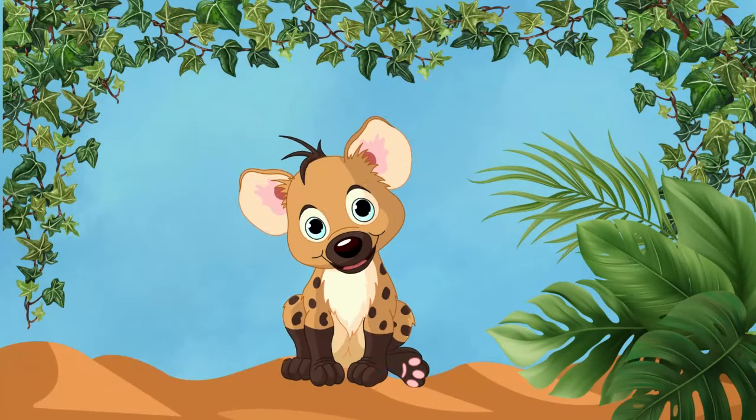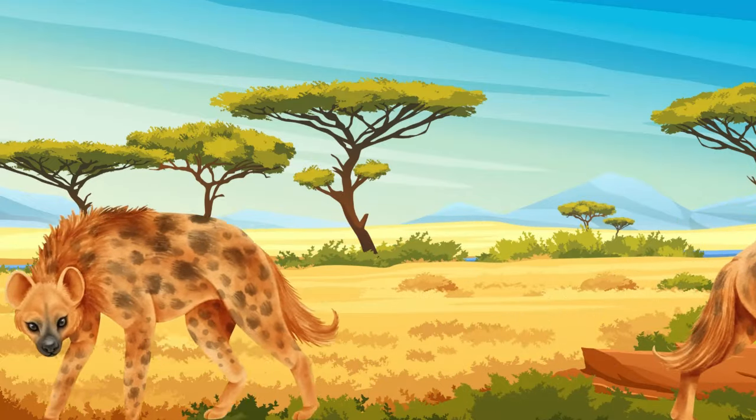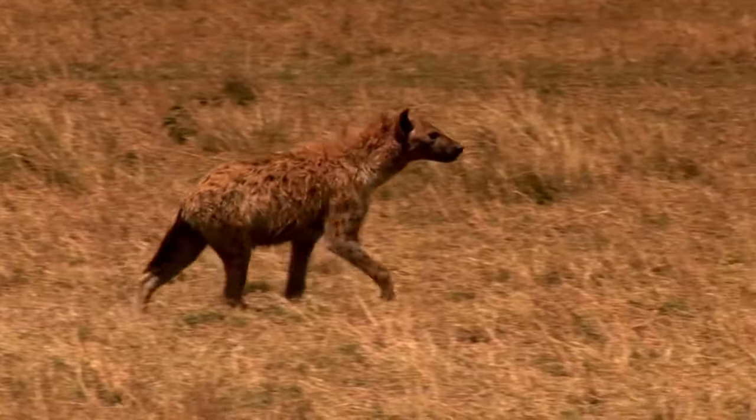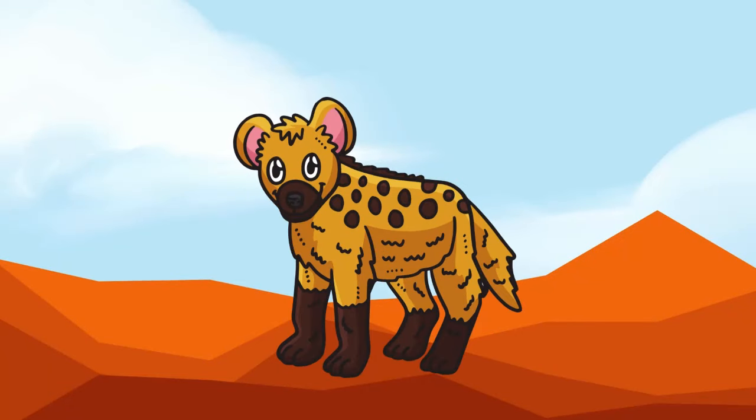Hyenas! Hyenas are like the giggly characters of the savanna, with their playful antics and distinctive laughs filling the air! With their keen senses and powerful jaws, they're expert scavengers, always ready for a feast!